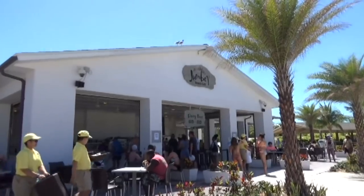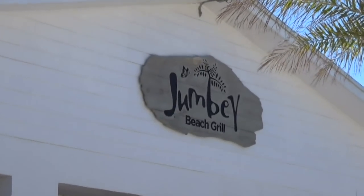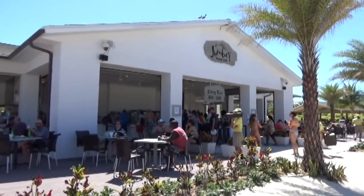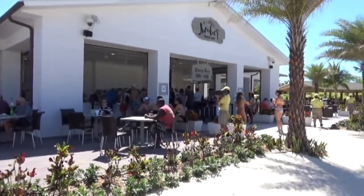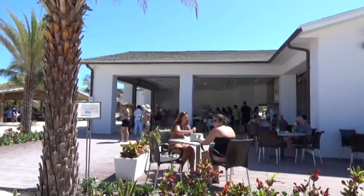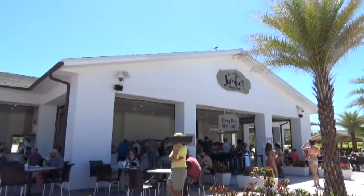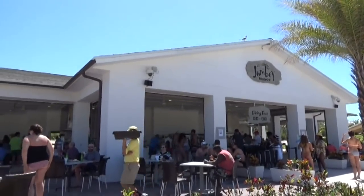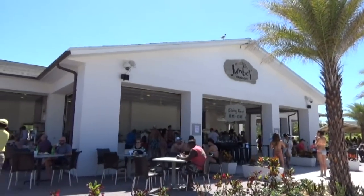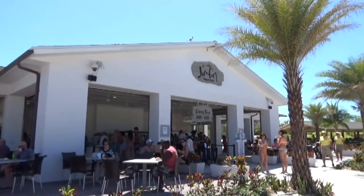Here is the Jumby Beach Grill, where you come to get lunch on the island — one of two places that serve food. A word of advice: they don't tell you this, but there are actually four different buffet lines, two of which start right here, but if you go to the ones on the side you'll have no wait and get your food right away. Also, like a lot of things on the island, this is a brand new structure — must have been built within the last year. Same with the cabanas and a lot of the bars — they've clearly spent a whole lot of money here.